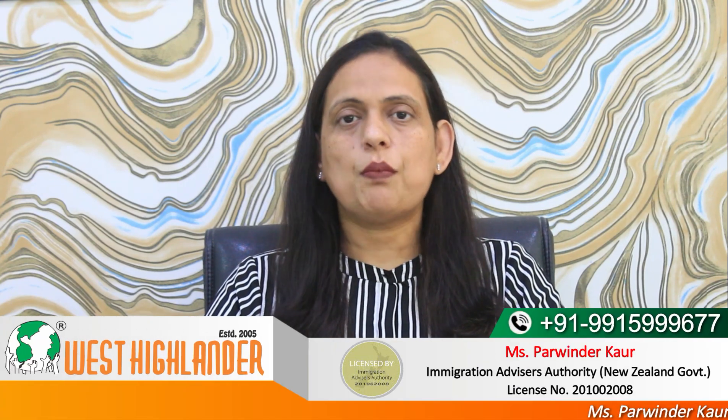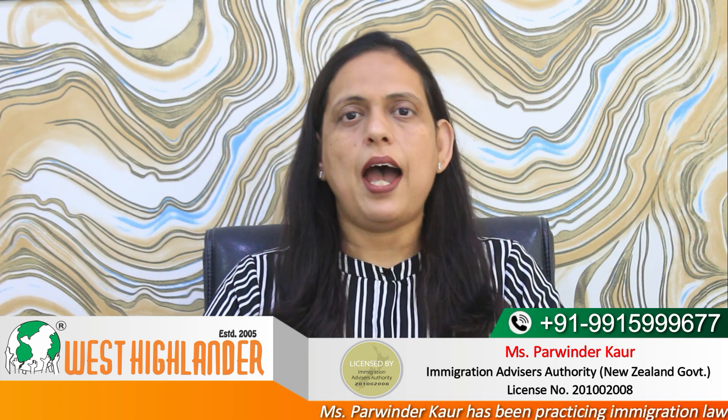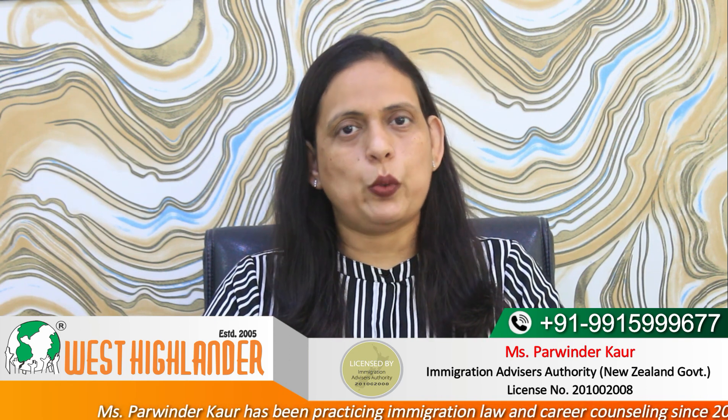Dear friends, I am Parvinder from West Highlander and I welcome you all in this video about new updates about New Zealand Green List courses and Post Study Work Visa. In this video, I would be covering three important points.